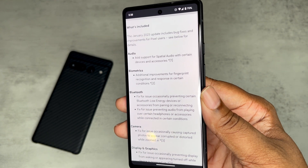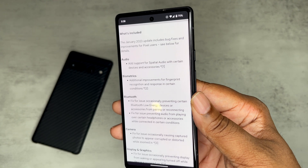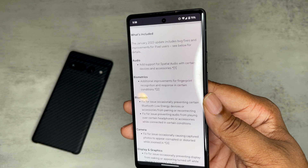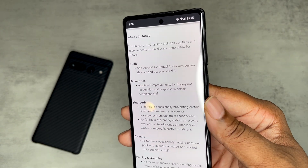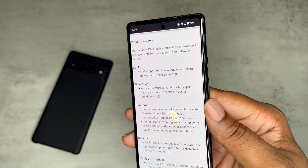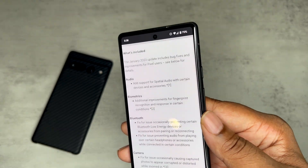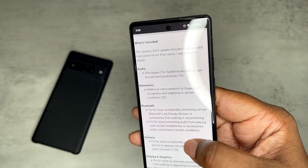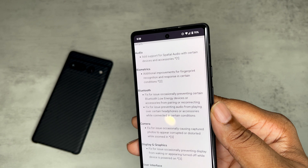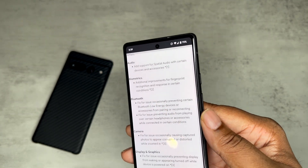January 2023 includes bug fixes and improvements for Pixel users. We got audio — added support for spatial audio with certain devices and accessories. So if you've got earbuds and things of that nature that are ready to pair with spatial audio, you can definitely get spatial audio now in this Pixel ecosystem. That's definitely dope.